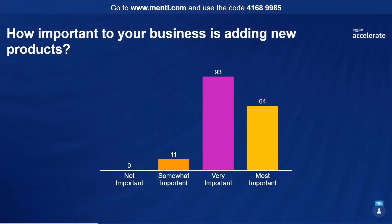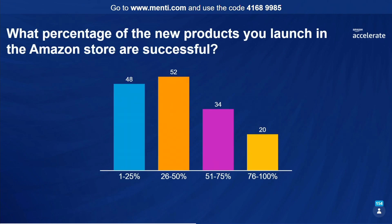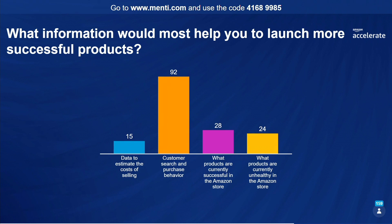Now let's check those poll results. A few minutes ago we asked, how important to your business is adding new products? Most of you said it's very important to the most important thing you do to drive your business. What percentage of new products that you launch succeed? There's a good distribution here, and I'm actually pleased to see how many say that all of your products succeed. What we see internally is that it's hard to launch new products and have them succeed. The overwhelming winner for what information would most help you is customer search and purchase behavior, but it looks like you'd also like a lot more data.